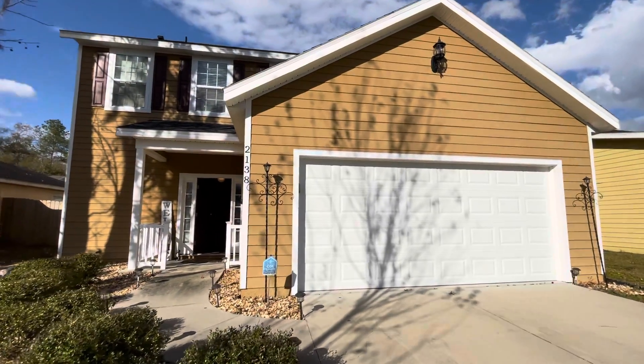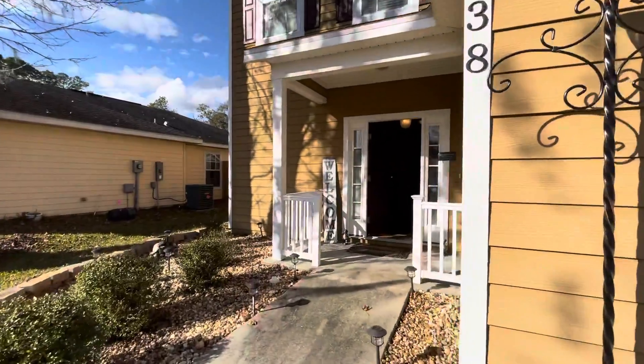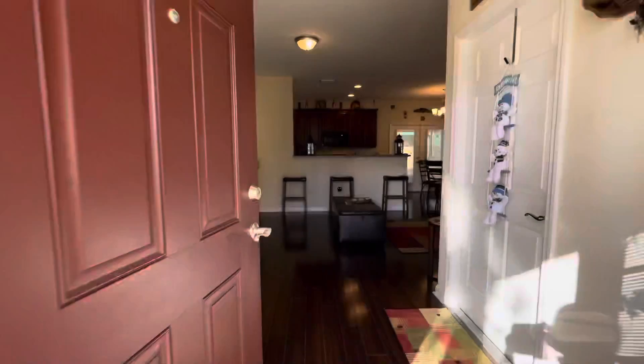Good afternoon, everyone. I'm at 2138 Northwest 76th Place — got a three bedroom, two and a half bath house here built in 2017. I want you to take a look as we'll walk in through the foyer.